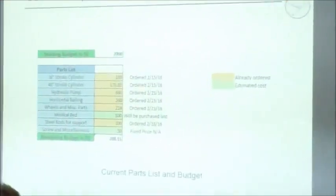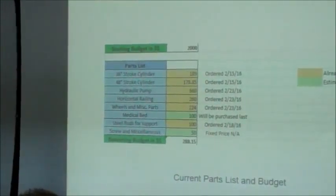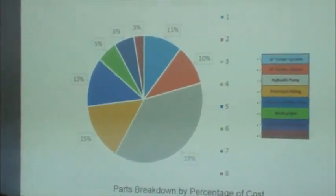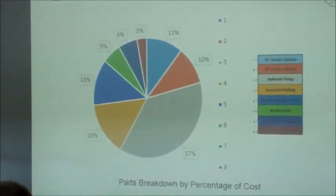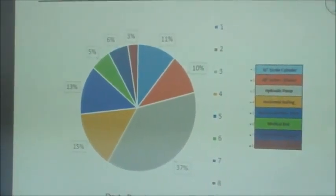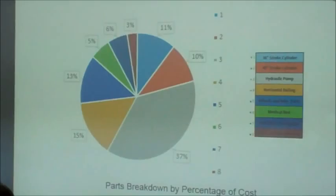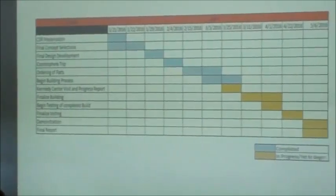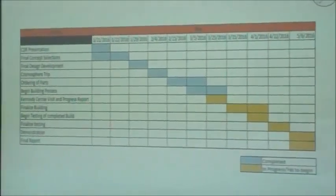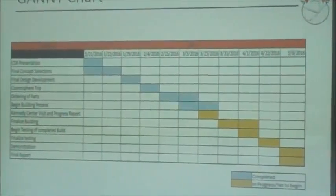Our cost analysis shows what we've purchased so far and what we plan to purchase, with our remaining budget. The pump and pistons are the most costly parts of the project, taking up the biggest chunk of the budget, and everything else is smaller, cheaper parts. This is our Gantt chart showing where we are in the timeline and what we have planned next within the next month or two.